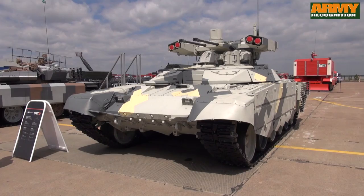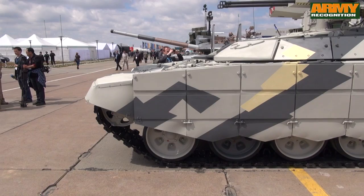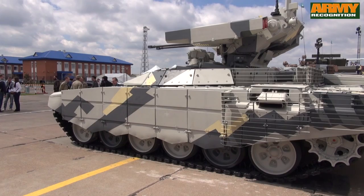The new BMPT-72, also known as Terminator 2, is a new version of the BMPT Tank Support Combat Vehicle developed by the Russian defense company Uralvagonzavod. The BMPT-72 was launched at the Russian Expo Arms Exhibition in Nizhny Tagil, Russia, in September 2013.